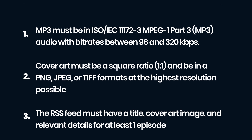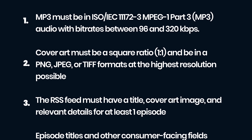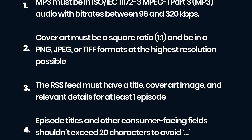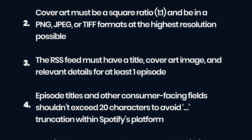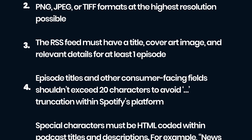Your cover art must be a square ratio, and in PNG, JPEG, or TIFF format at the highest resolution possible. The RSS feed must have a title, cover art image, and relevant details for at least one episode. Episode titles and other consumer-facing fields shouldn't exceed 20 characters to avoid truncation within Spotify's platform.